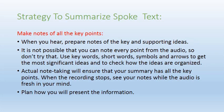The second strategy is to make notes for all key points — this is very important. Note each and every important point from the audio clip. Use keywords, short words, symbols, and arrows to capture the most significant ideas. Also note how the ideas are organized: the audio typically begins with a topic, followed by explanation and examples, and then a conclusion.